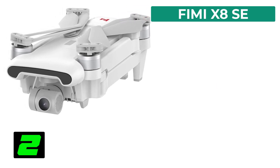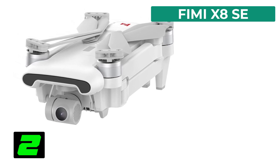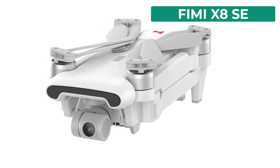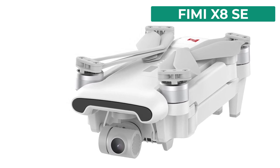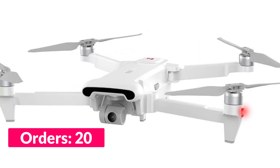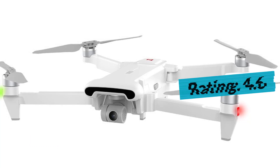Number two on our list is the Femi X8 SE. Specifications: brand name Friday, sensor size half point zero inches, flight time 35 minutes, drone battery capacity 4500 milliampere hours, max flight time 35 minutes, pixels 48 million, storage 128 gigabytes, transmission range 10 kilometers, frequency 2.4G.